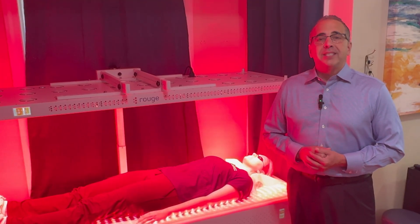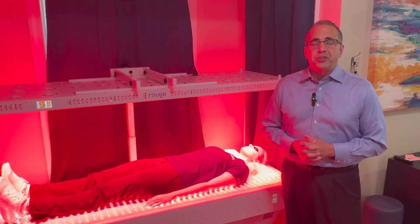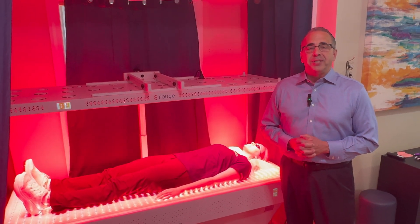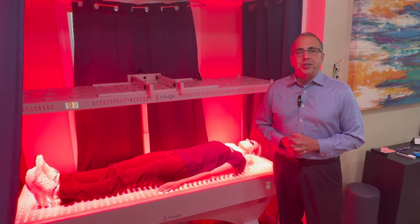I am so excited to have you try our full-spectrum, professional-grade red light therapy machine and experience the amazing effects. I'm looking so forward to meeting you. Thank you so much.